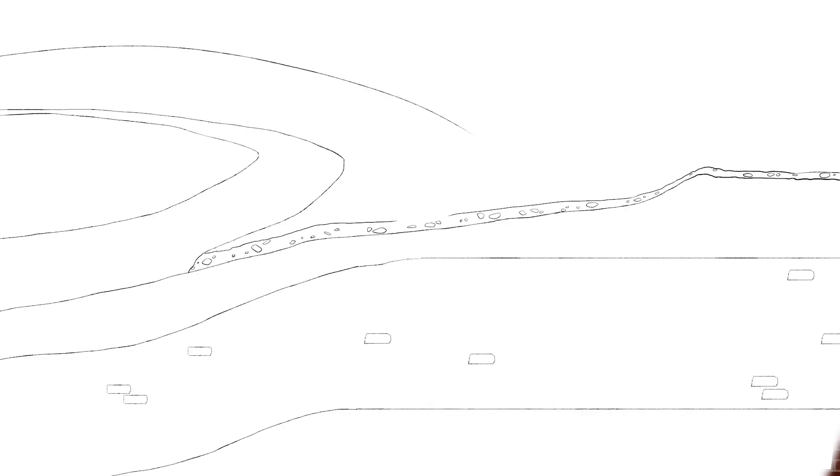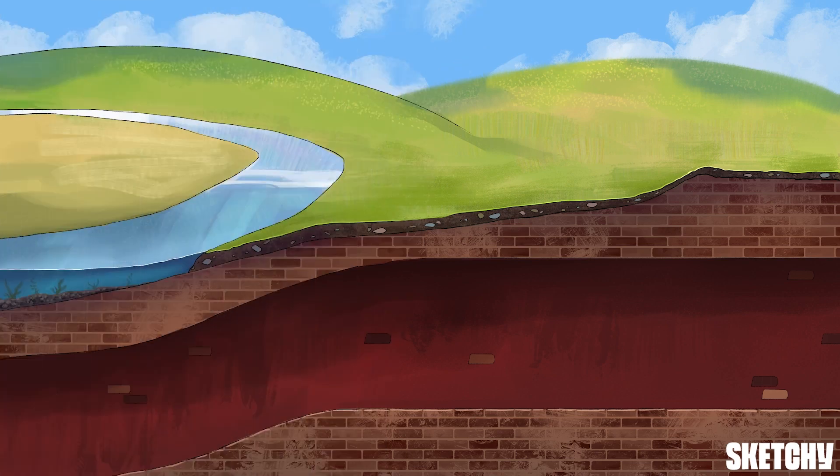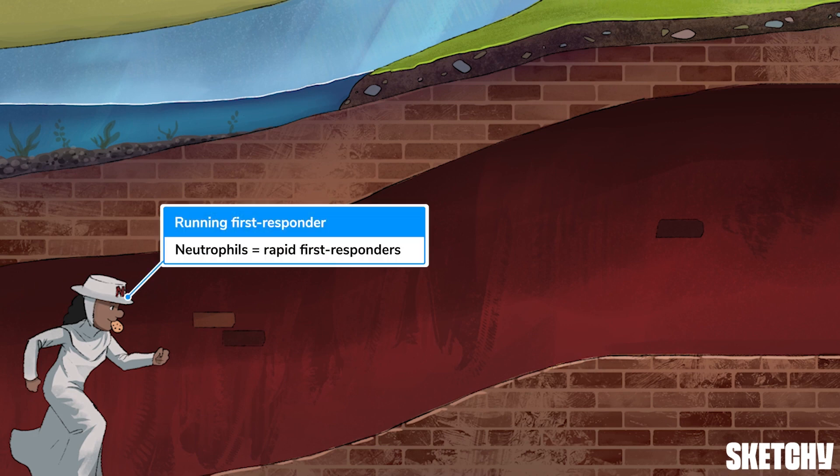In this lesson we're going to talk about the parkouriest of the white blood cells — the neutrophils. Because neutrophils are known as the first responders of the immune system, we've symbolized them with our recurring first responders symbol. You'll see this symbol not just throughout immunology but throughout all of Sketchy.